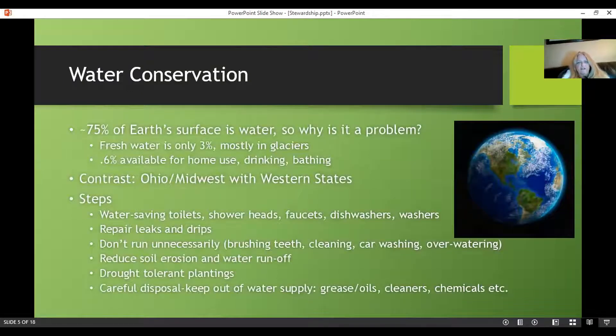The first topic is water conservation. I've actually heard this from my parents: why are we worried about water shortages when 75% of the Earth's surface is water? Well, out of that, fresh water is only about 3%, and most of that is locked up in glaciers. Only 0.6% is available for home use — drinking and bathing, and probably industrial uses also. There are desalination projects around the world, but it's expensive and not happening fast enough. We still have a water shortage problem.